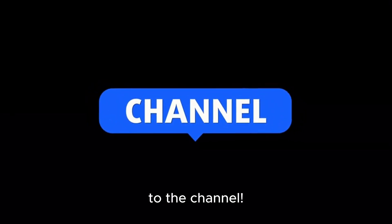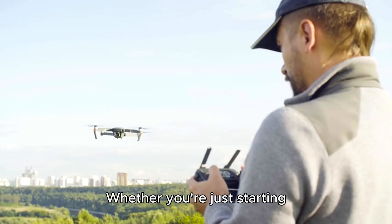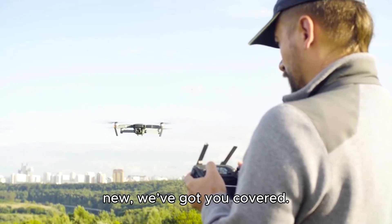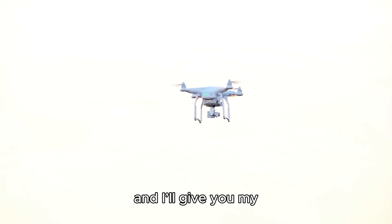Hi and welcome back to the channel. Today we're going to dive into the best drones you can buy in 2025. Whether you're just starting or you're a seasoned drone pilot looking for something new, we've got you covered. We'll be discussing drones at various price points, from budget-friendly to premium, and I'll give you my recommendation at the end. So let's get into it.